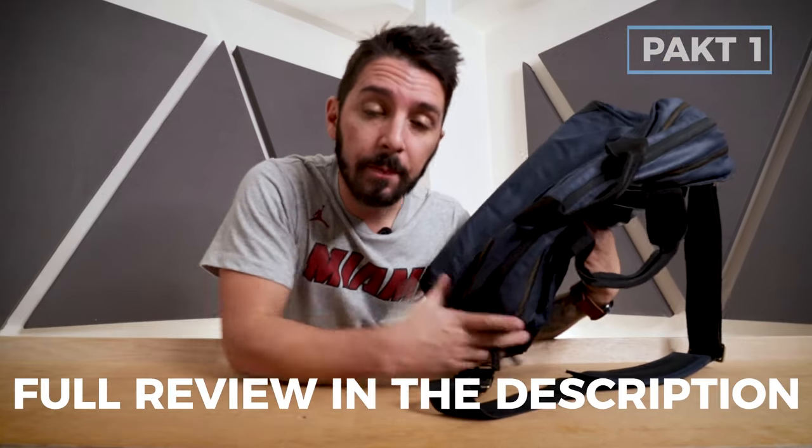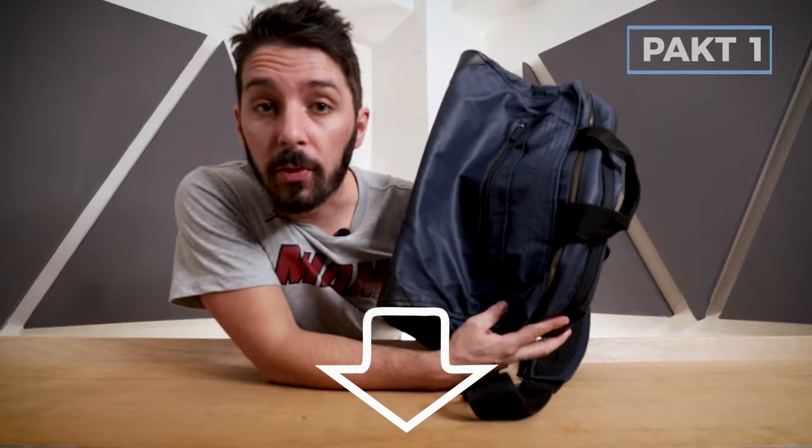If you want to learn more about the Packed One Duffel, check the description — we've got a link to the full review.